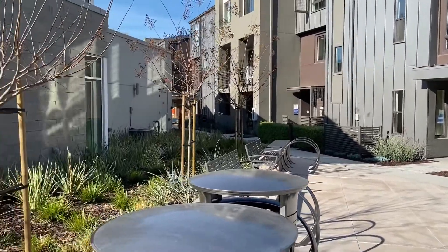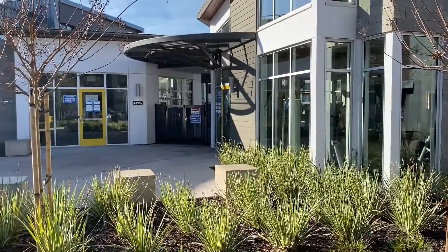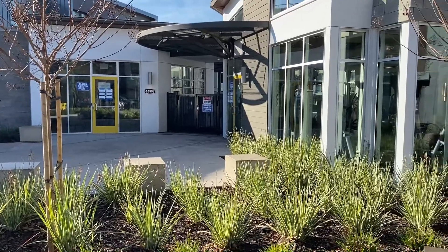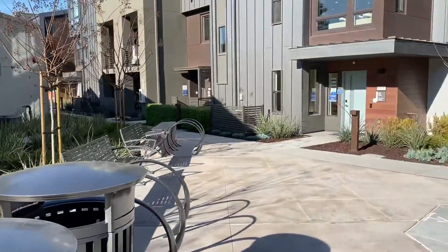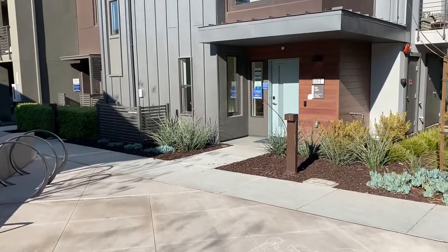We're going to take a quick look around. Right here is the clubhouse area — they do have an exercise area, and behind this building is the pool as well as another exercise and clubhouse area. Let's go ahead and go inside.